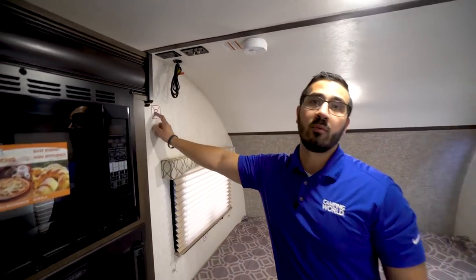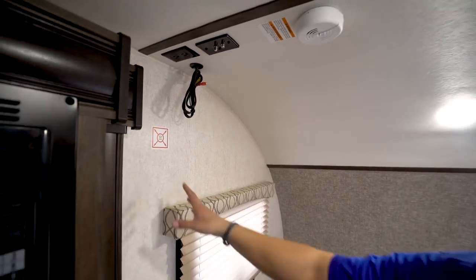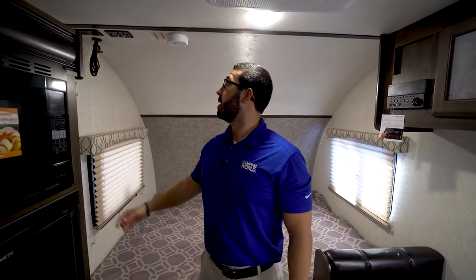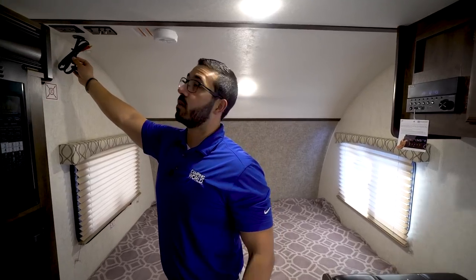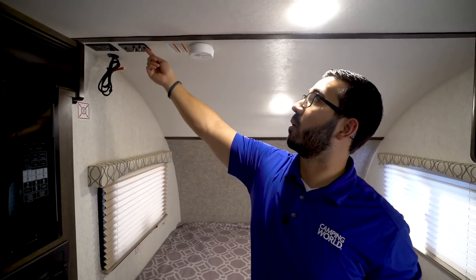Right up here on the wall is where your TV will go if you want one. I personally recommend getting a swing arm so that way you can install it here — if you're in bed you can see it, but if you're sitting in the dinette you can swing it out for a better view. Tied into that you have audio/video cables connected to the multimedia center, which I'll show you a little bit later. There's also your electrical outlet and cable outlet with a signal booster for the over-the-air antenna.